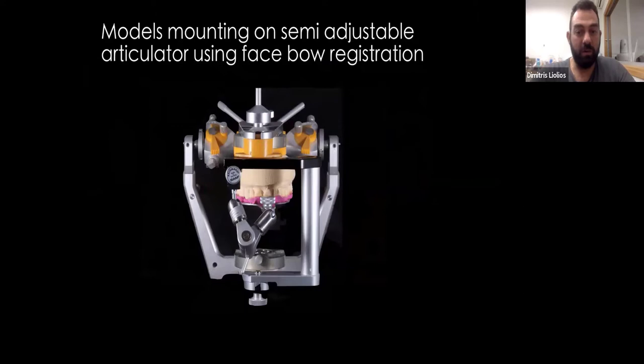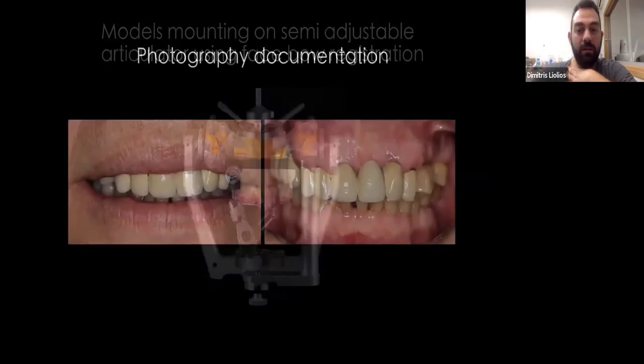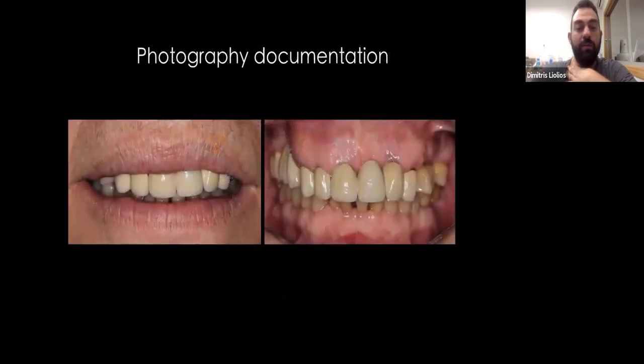Of course, if we have a face bow, it's really welcome, so we can have the jaw relation on the articulator. Photo documentation: before we start the case, we have some photos and we start to evaluate how things should go and make our plan.